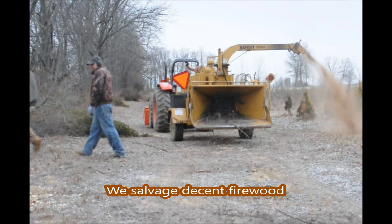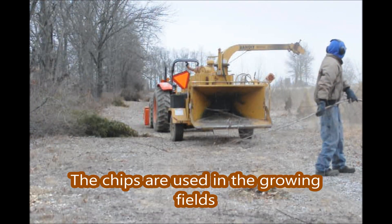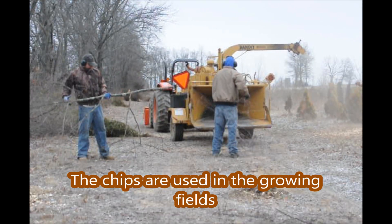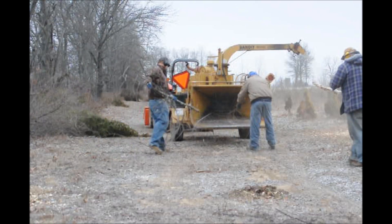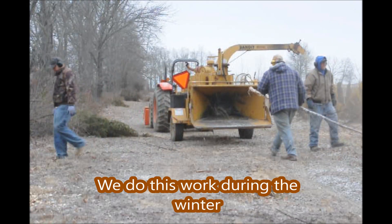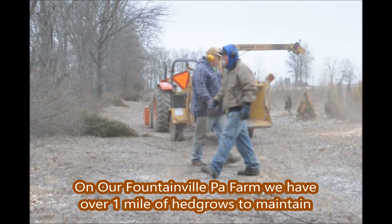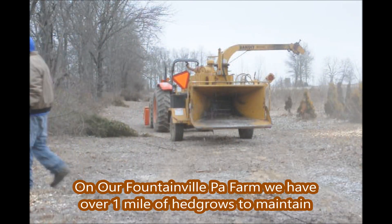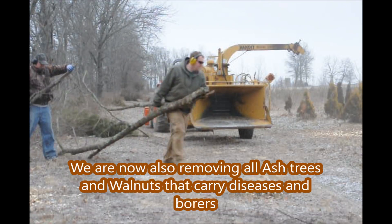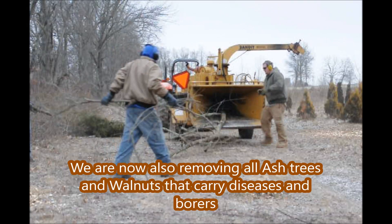We salvage usable firewood; the rest is chips which we put back into the fields. We do this during the winter months when we have slower sales. On our Fountainville, PA farm we have well over one mile of hedgerows to maintain. For the past several years we've been removing all ash trees and walnut trees that carry diseases and borers.